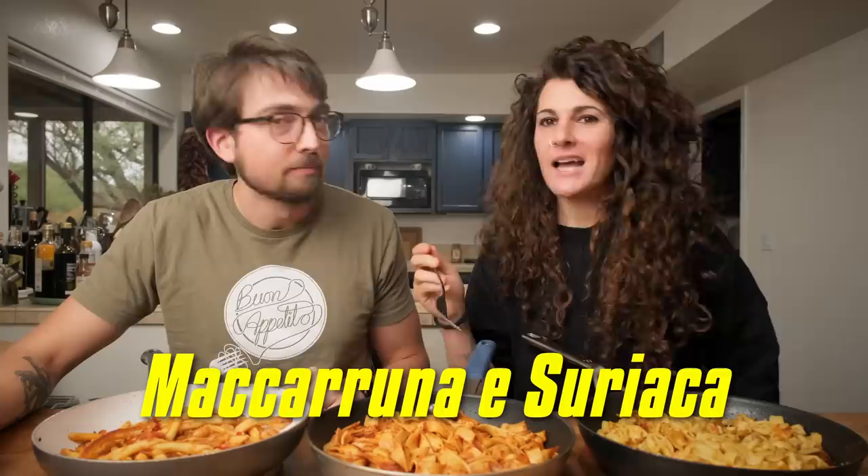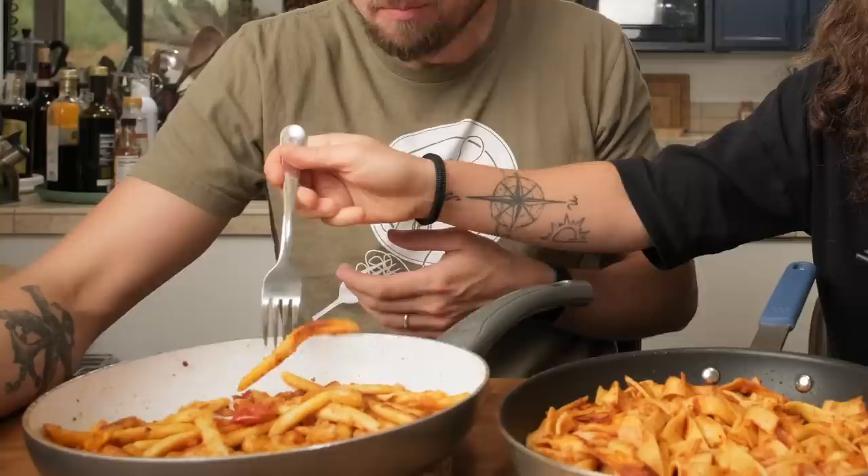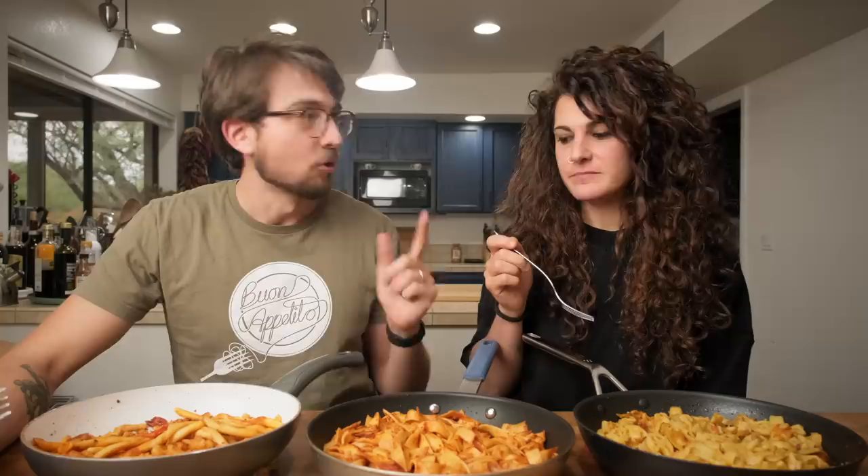I was joking yesterday that the leftovers wouldn't smell as good as a day when you've had ragu cooking all day. It does not smell bad in here. I would love for our friends to smell what we are smelling now because it's incredible. Let's go in order — let's try the macaruna. In Calabria it's called macaruna suriaca. So pasta e fagioli — it looks crispy and yummy. Buon appetito.